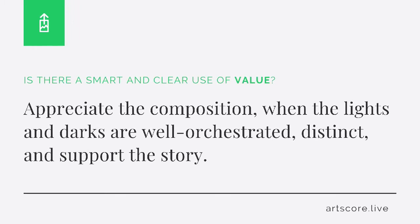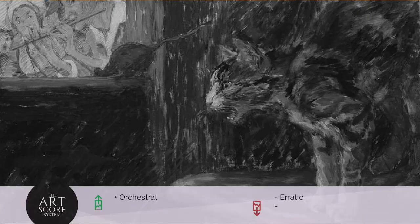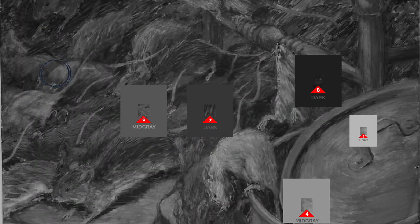Value. Is there a smart and clear use of value? Appreciate the composition when the lights and darks are well orchestrated, distinct, and support the story. But when the light and dark relationships are unplanned, lack clarity, and muddle the meaning, lower your score. I scored the artwork a 7. I see the values support the subject and remains clear when squinting your eyes.